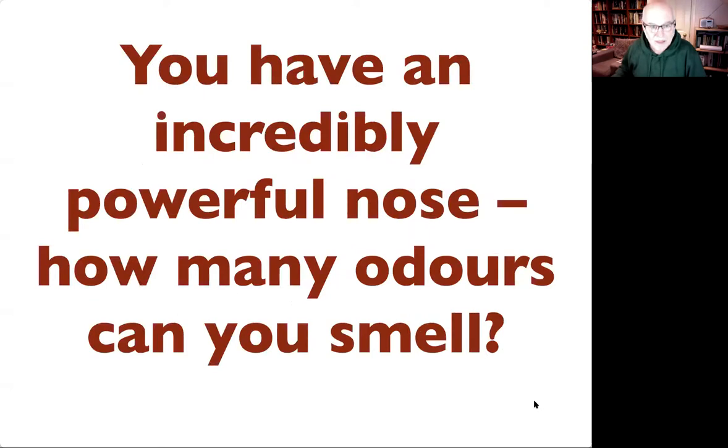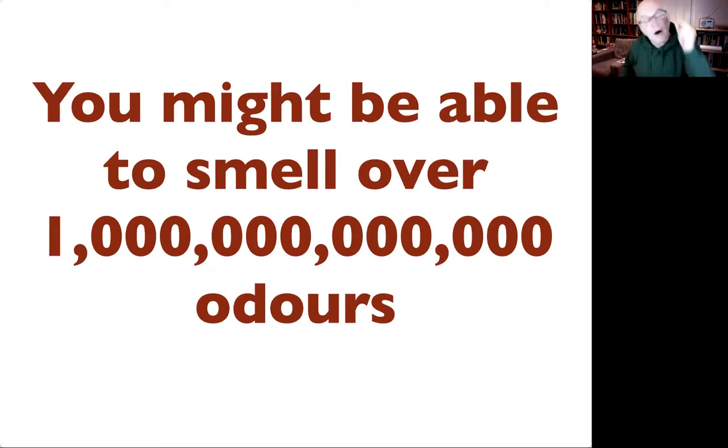How many odors do you think you can smell? We don't know is the simple answer. But models suggest we can distinguish over one trillion odors. Nobody has sat and smelt a trillion odors — this is a model. When this paper was published, a lot of mathematicians said 'you don't understand maths,' to which the authors said 'you don't understand smell.' The figure of 20,000 odors that used to be cited appeared in the 1960s with no basis whatsoever. Basically, our sense of smell is infinite and its dimensionality is also infinite and unknown.